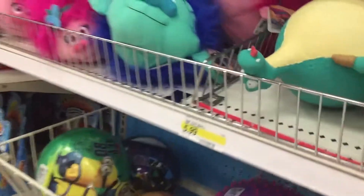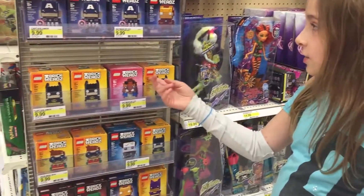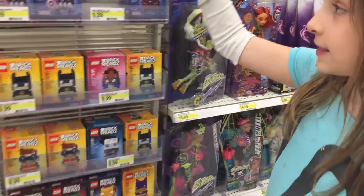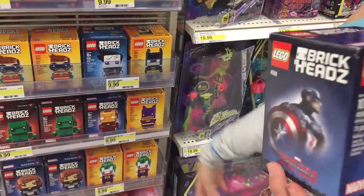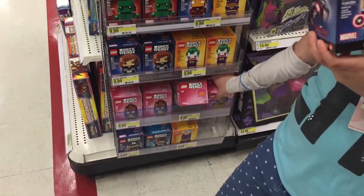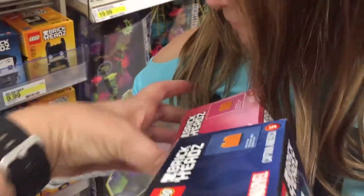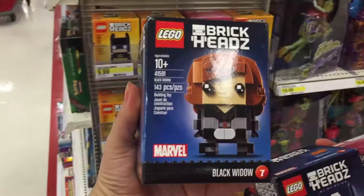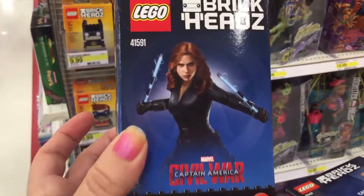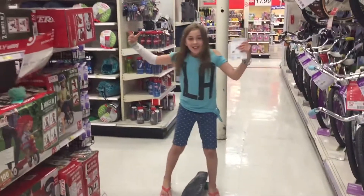Let's go look at the toys one more time. Look at these brick heads — they look so cool! Oh my goodness, they have Captain America. Then they have Belle and Black Widow. Those are the three I'd get. Super cool — this is going to be dangerous.